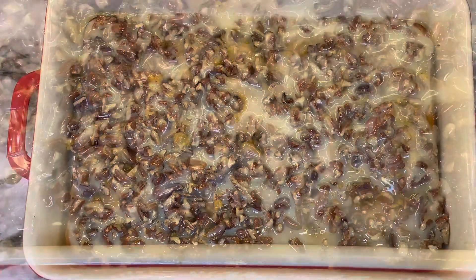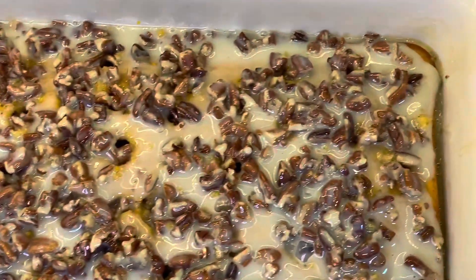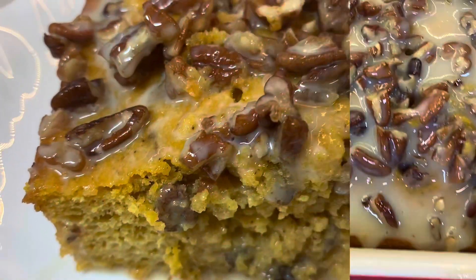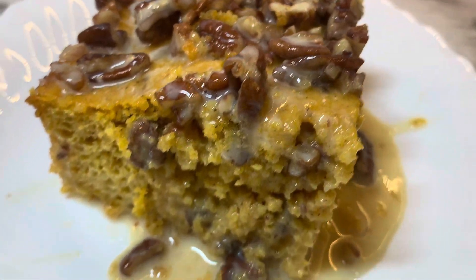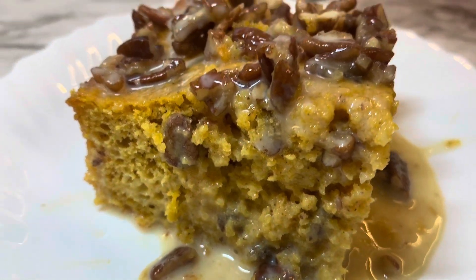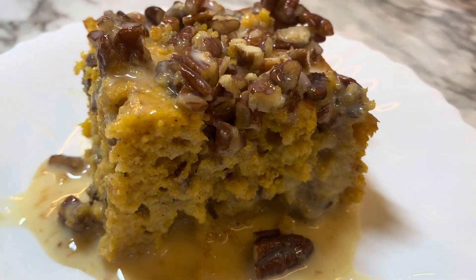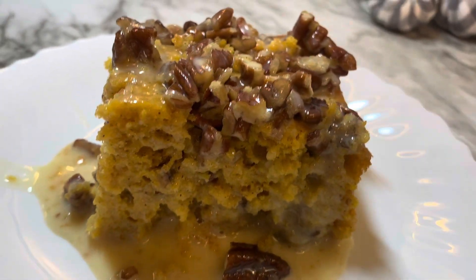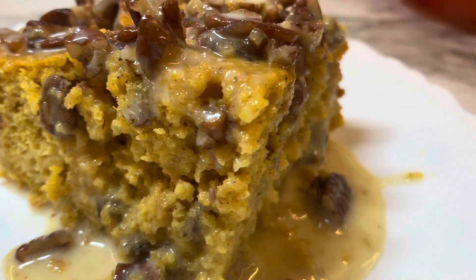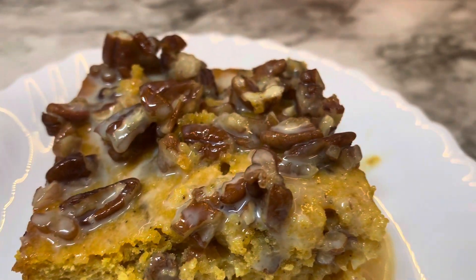I like mine refrigerated — I feel like it lasts longer and it actually tastes really good when it's cold, but you can heat it back up if you'd like. This is what it looks like when it's done. It really is a moist pumpkin praline cake — delicious, great for Thanksgiving or really any time. I hope this is a recipe you will enjoy.